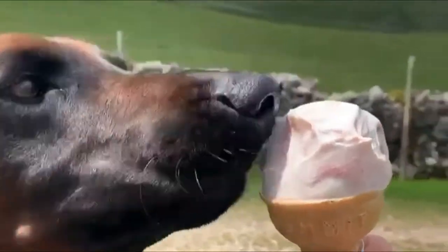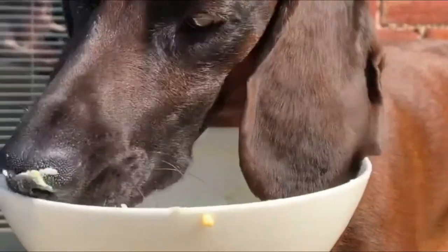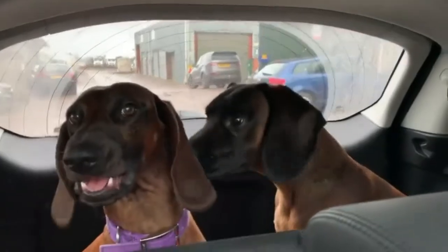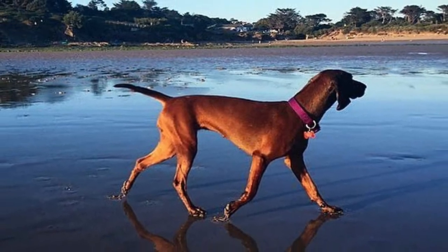Feeding: The Bavarian Mountain Scenthound requires 18% to 22% protein in their diet. The main source of energy is fat, but it should be given in a limited amount. Too much fat in their diet can lead them to obesity. Therefore, their diet should only contain 5% to 8% fat.